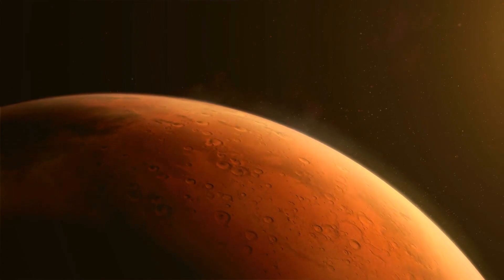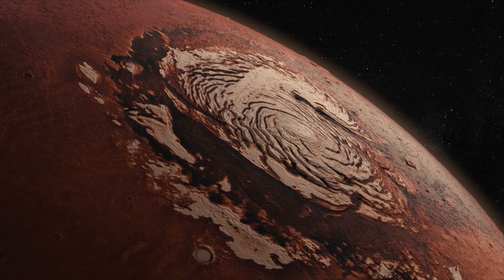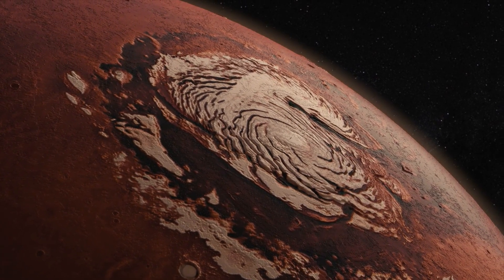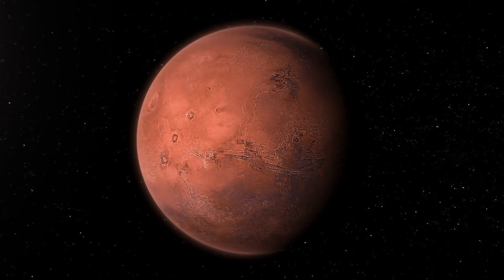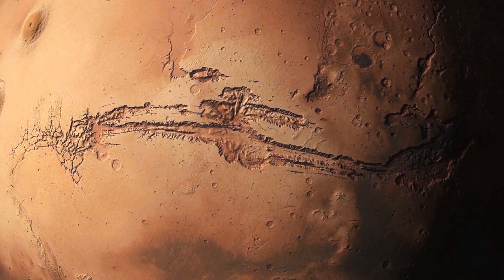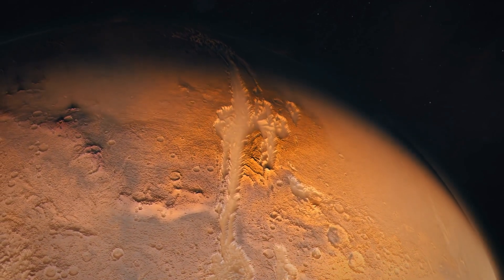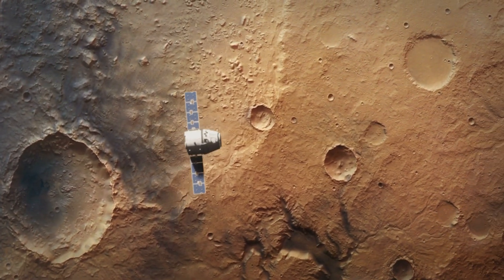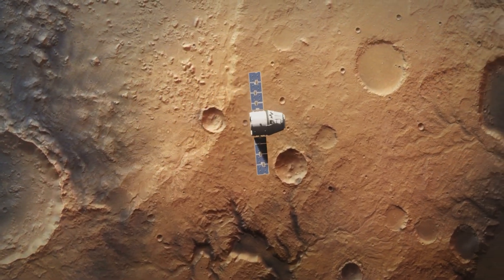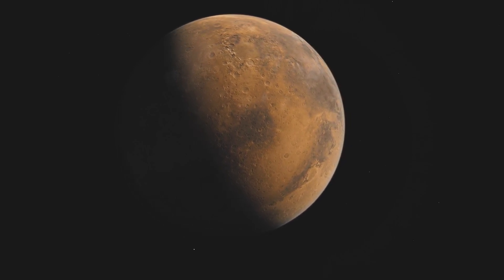Where did all the Red Planet's water actually disappear to? The data collected so far indicates that the polar ice caps of Mars are not large enough to store all the water of the former oceans. The same also applies to water ice deposits detected in the mid-latitudes below the surface. Most researchers assume that Mars simply released most of its water reserves into space — due to the lack of a magnetic field, the solar wind easily swept parts of the atmosphere, and therefore its water, out into space.